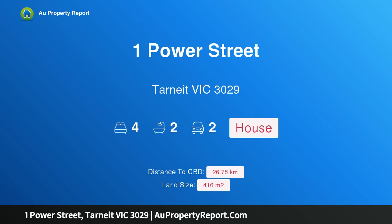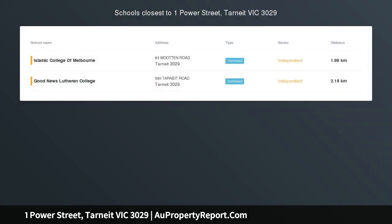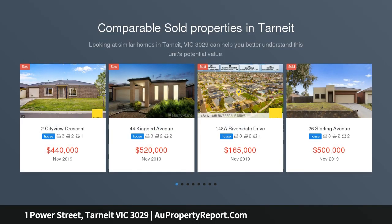Hi, I am glad to introduce Property 1 Power Street, Tarneit, Victoria, 3029. Full Turnkey House and Land Package at Central Tarneit — a fantastic opportunity to secure a perfectly positioned registered lot in this highly sought-after estate of Rockwell Tarneit.